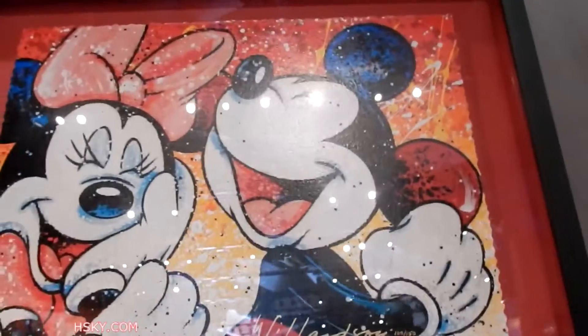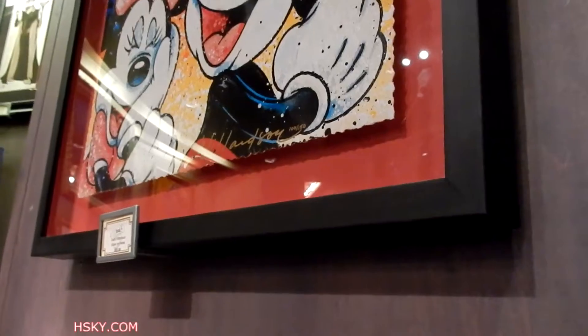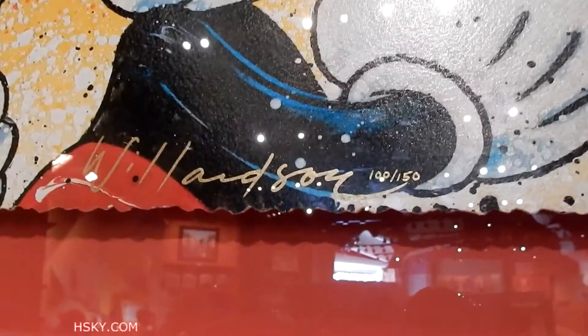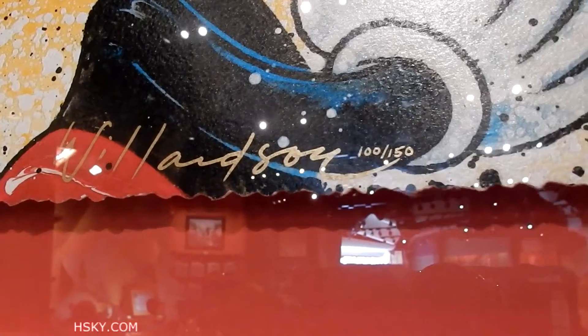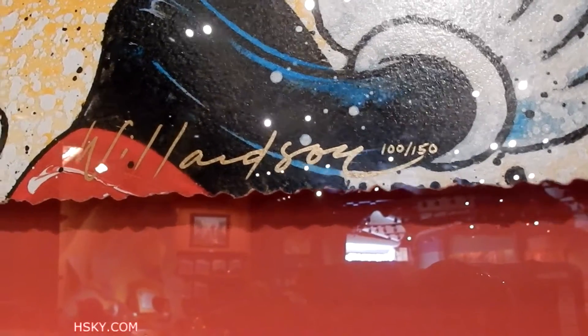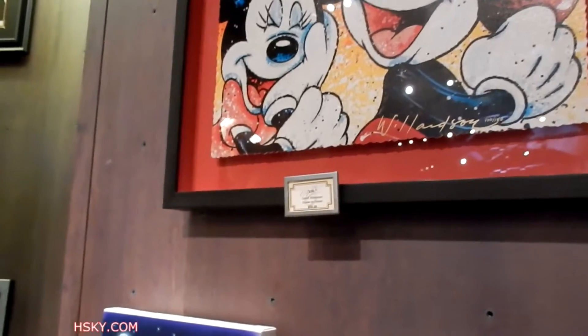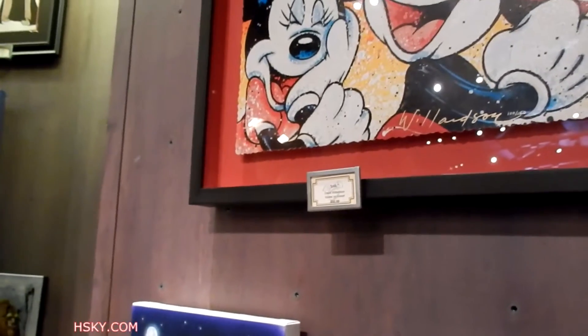For example, this painting is $9.50 because they frame it for you. So it's not even a canvas, it's a piece of paper. And here's the art lesson of the day: anytime you see a number slash another number next to a signature, that means it's a limited edition print.